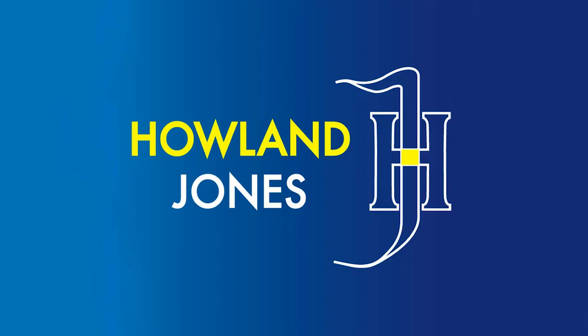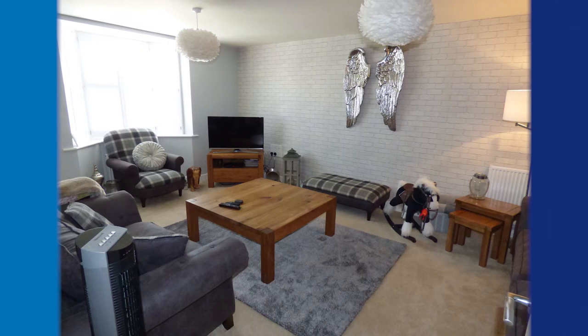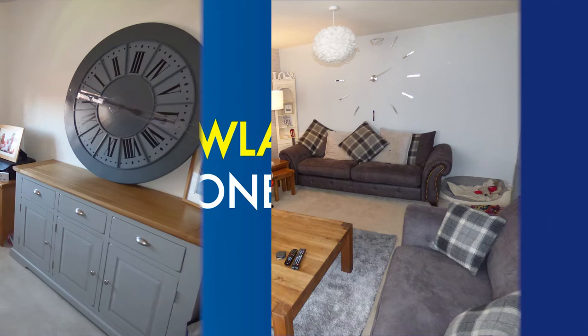At the back of this room there's also a utility which gives you space for another two appliances and there's plumbing provided for a washing machine. Also on the ground floor we have a lounge with shuttered blinds to the front aspect of the property, and there's a further reception room which is ideally used as a study or a playroom, and a downstairs cloakroom.